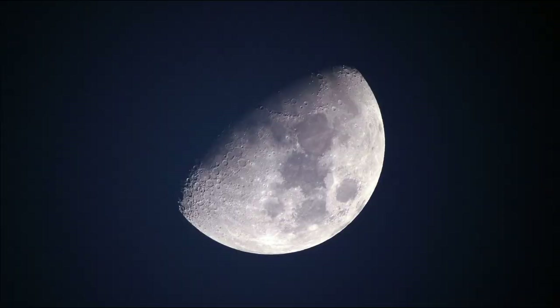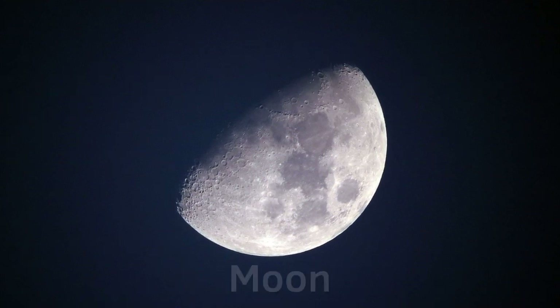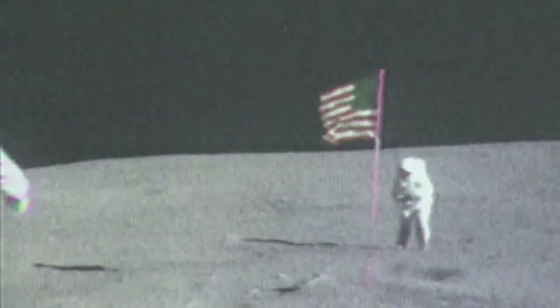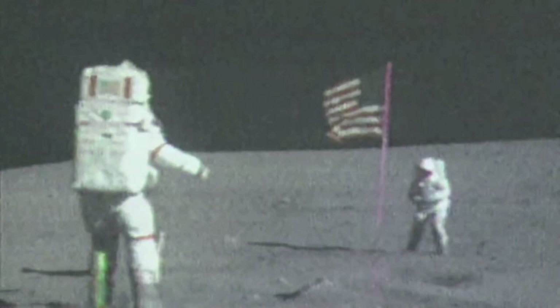Hi there, Mihailo is here. And this is the moon, the only natural satellite of Earth and the fifth largest moon in the solar system. So far, it's the only celestial object visited by humans and the only one that will be visited this decade by NASA's Artemis 2 crew.